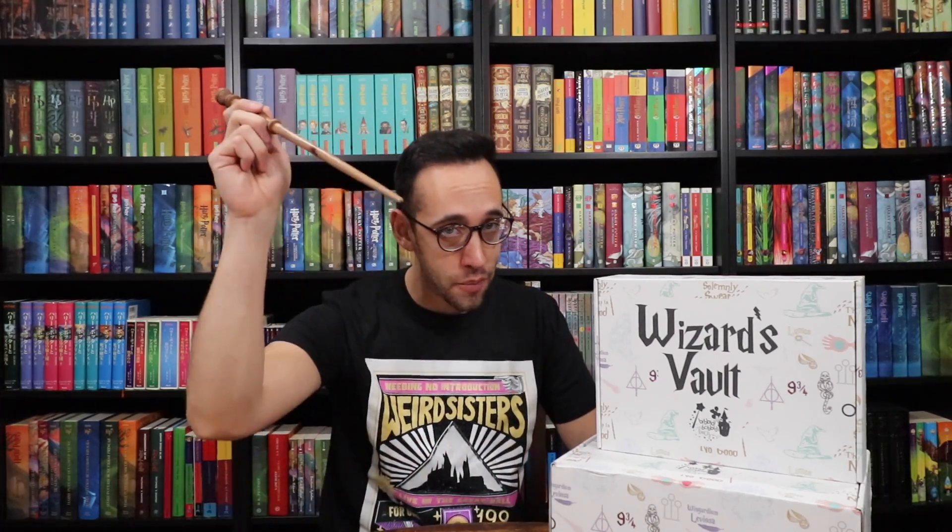If you have any questions about Harry Potter, Harry Potter collecting, or anything you saw in this video, please feel free to leave a comment down below. You can also join the Potter Collector community on Instagram at The Potter Collector, or on Twitter at Potter Collector.